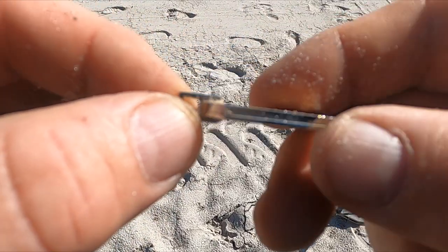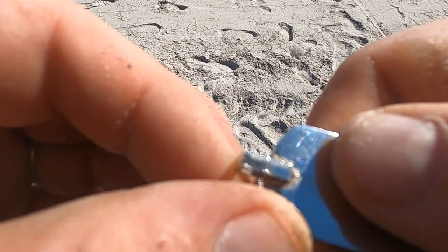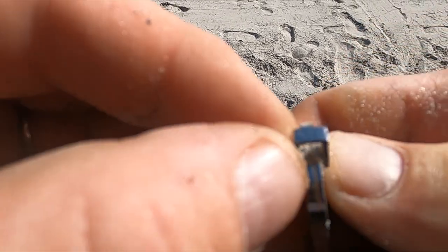Oh, it says Geoffrey Bean. Look at that — got me a car charm.